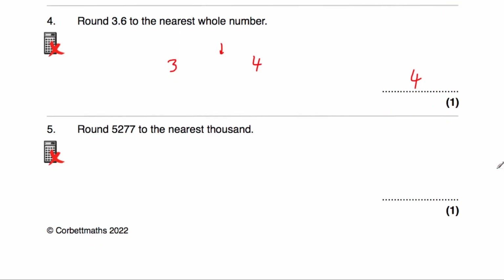Question number five asks us to round 5,277 to the nearest thousand. The thousand below this number would be 5,000 and the thousand above would be 6,000. In the middle would be 5,500, and this number is clearly below that — it's closer to 5,000 than it is to 6,000. So to the nearest thousand, it would be 5,000.